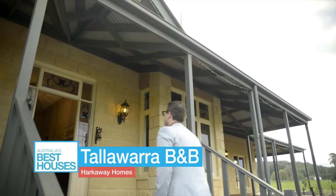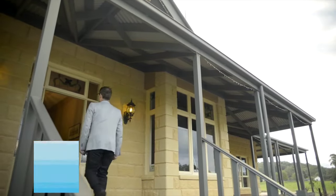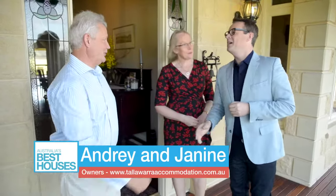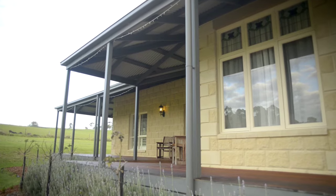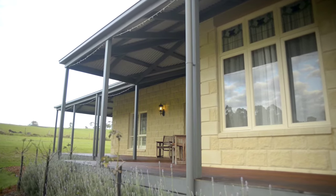We meet the owners of this heritage style home. Nice to meet you, Janine and Andre. Hello Gary, how are you? Absolutely fantastic. This is the most beautiful area. Where are we here? We're in Tonnenbuck. We're in the Gippsland region and this is the original family farm, so we'd like to welcome you to Tallawarra.